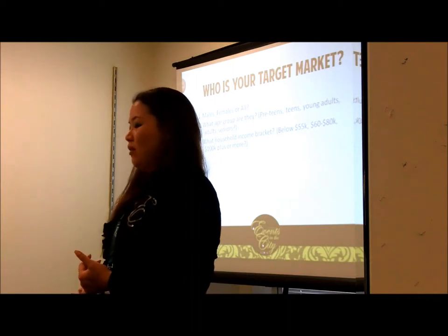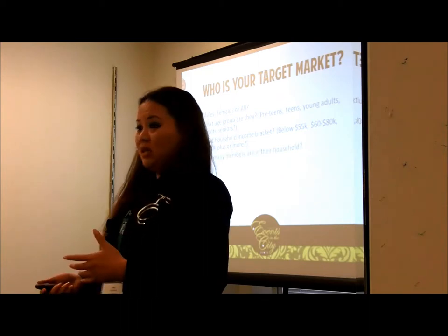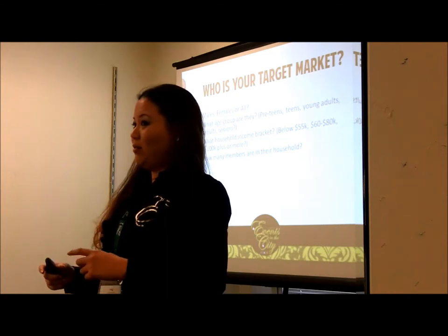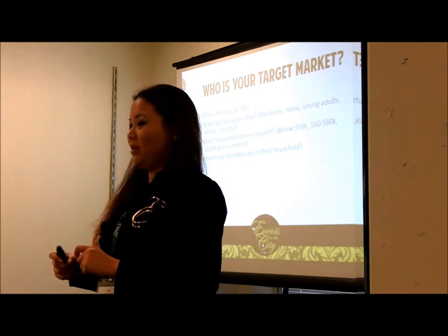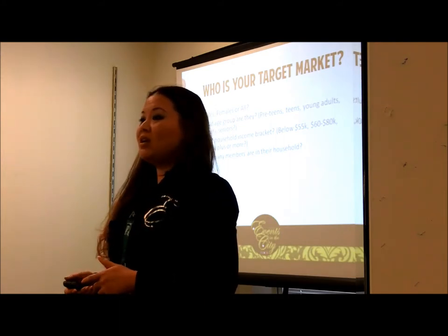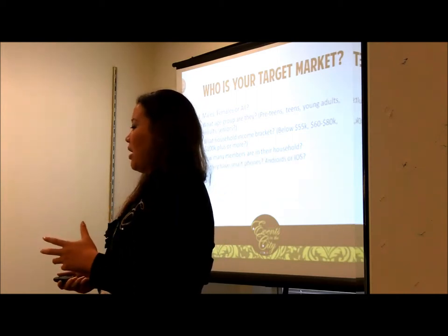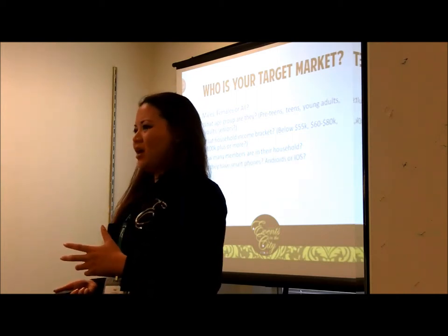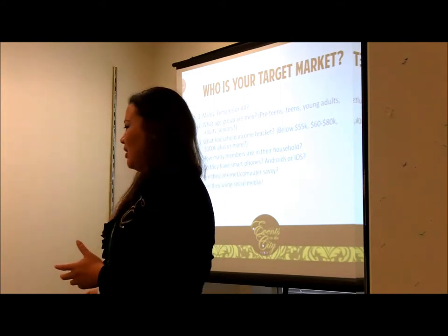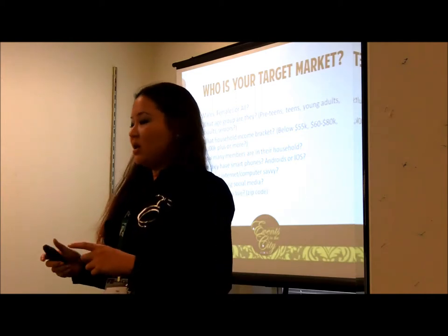What household income bracket do they fall under — below 55K, 60 to 80, over 100? Basically, do your customers have a lot of spending money, or are they more into deals and freebies? How many members are in their household? Do they have kids under or over 18? Do they have smartphones — Android or iPhone? Are they internet or computer savvy? Are they using social media? Where do they live, what zip codes are they really in?